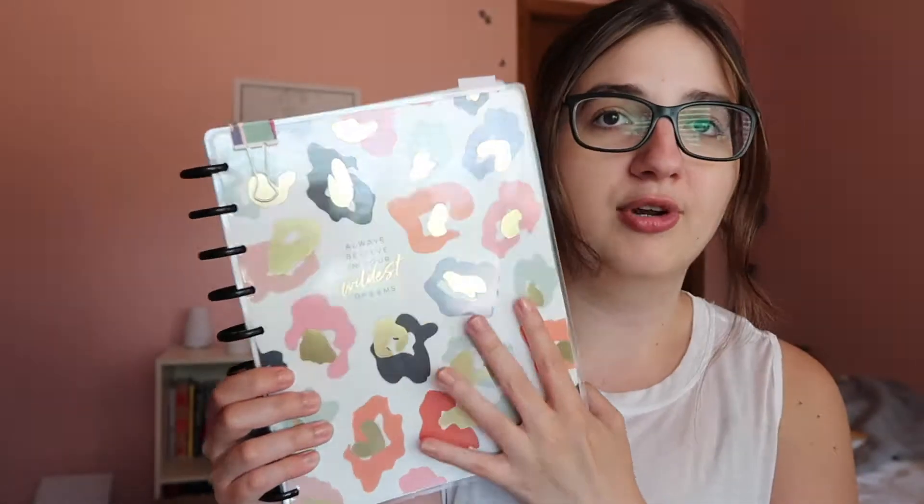When I'm filming this it's July 1st — new month, new goals, new planner. I actually finished up my Day Designer planner because it ends in June, so I got the Happy Planner, which I've never had before. I got this from Michael's and it is so cute. I've really been into leopard print and it says 'Always Believe in Your Wildest Dreams,' which reminds me of Taylor Swift.